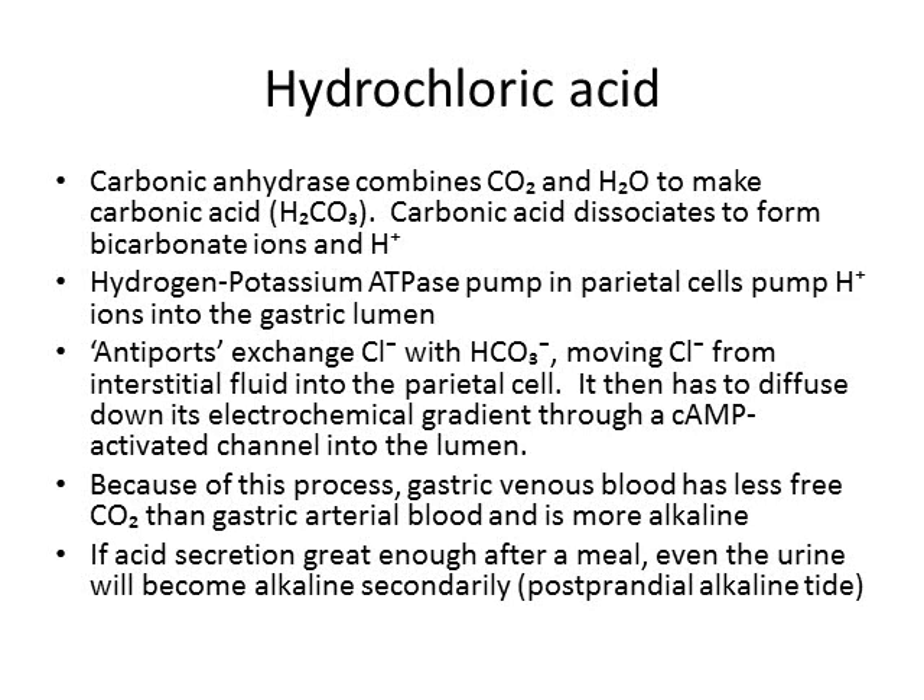Adrenaline increases your cyclic AMP. People under chronic severe stress with extra adrenaline in their bloodstream are going to make more hydrochloric acid due to upregulation of cyclic AMP, which encourages chloride to be pumped into the lumen. That is why people under severe, long-term stress can have heartburn and gastric ulcers.